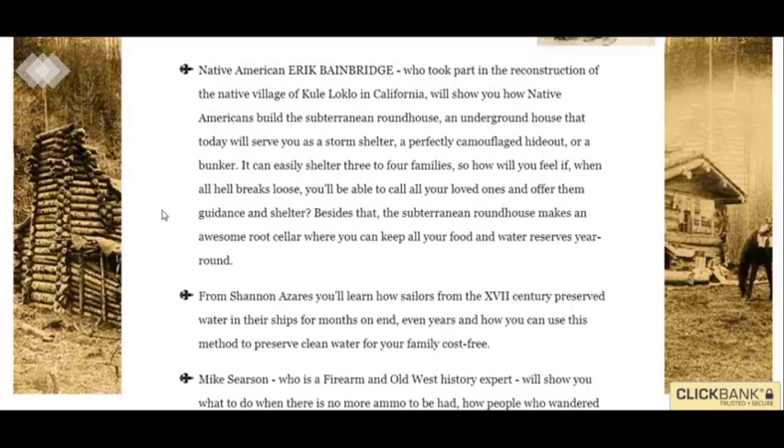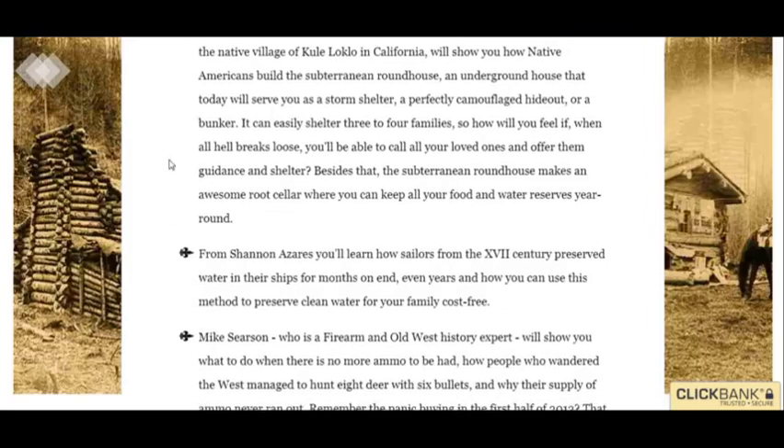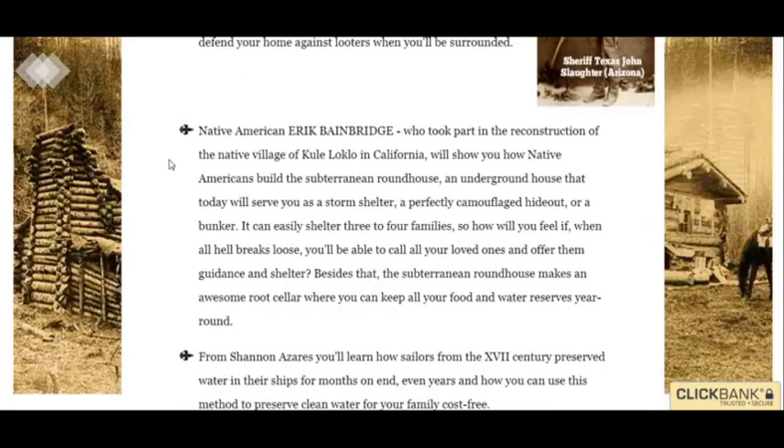It teaches you — I just scrolled somewhere to the middle or the bottom. By the way, you can click the link below to learn more. You come to this page, it's actually a whole page, and I just went down to the middle somewhere because I was reading the stuff they have. It's pretty amazing.